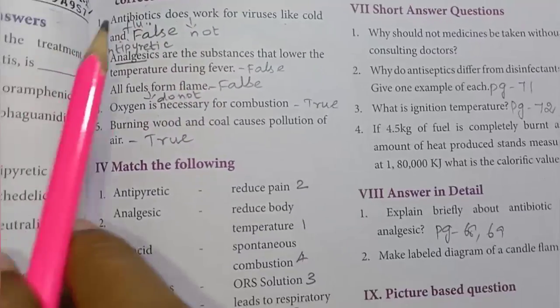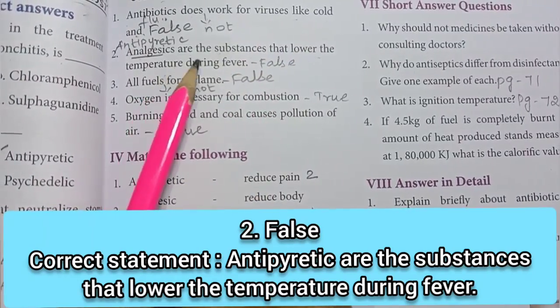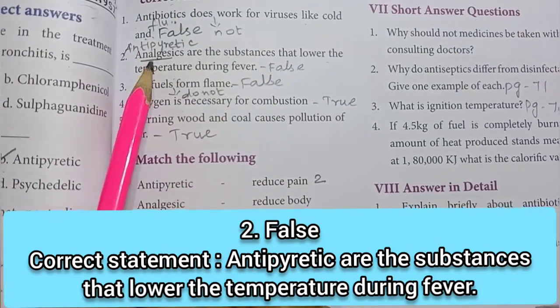Second one: analgesics are the substances that lower the temperature during fever. The answer is false. Analgesics are substances that reduce pain, not lower temperature.